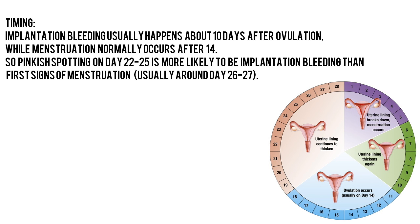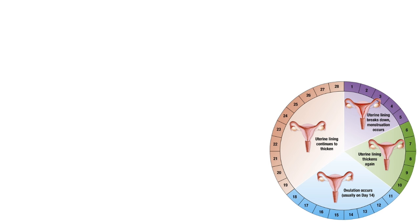Timing: Implantation bleeding usually happens about 10 days after ovulation, while menstruation normally occurs after 14 days. So pinkish spotting on day 22 to 25 is more likely to be implantation bleeding than the first signs of menstruation, which usually appear around day 26 to 27.